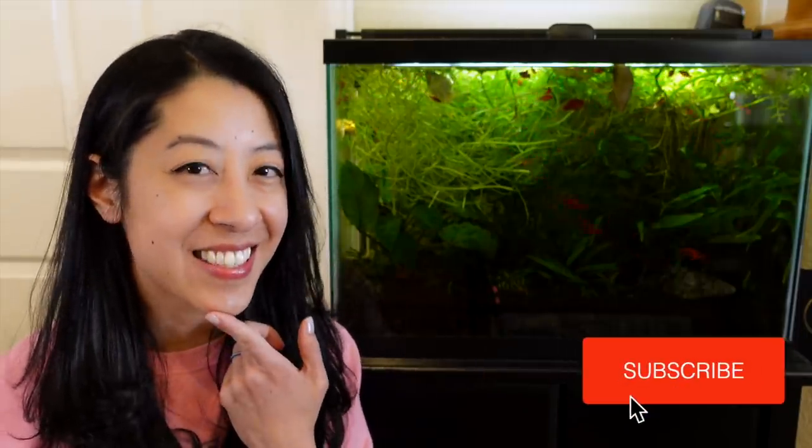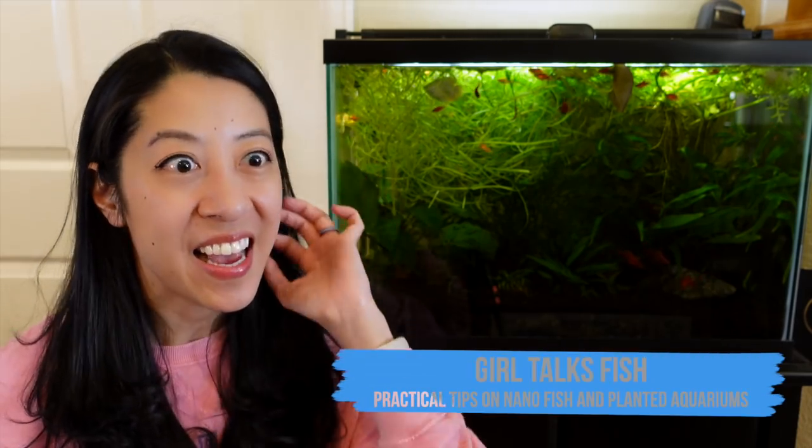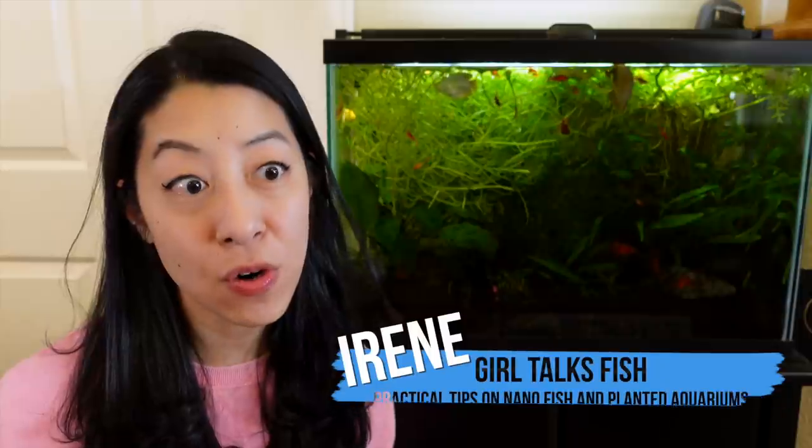You know how useful it is when people review aquarium products? Well, I'd like to see the same thing for recommendations on fish stores. I'm really busy, and if I'm going to take the time to drive somewhere and check out a new fish store, I kind of want to know what other hobbyists think.